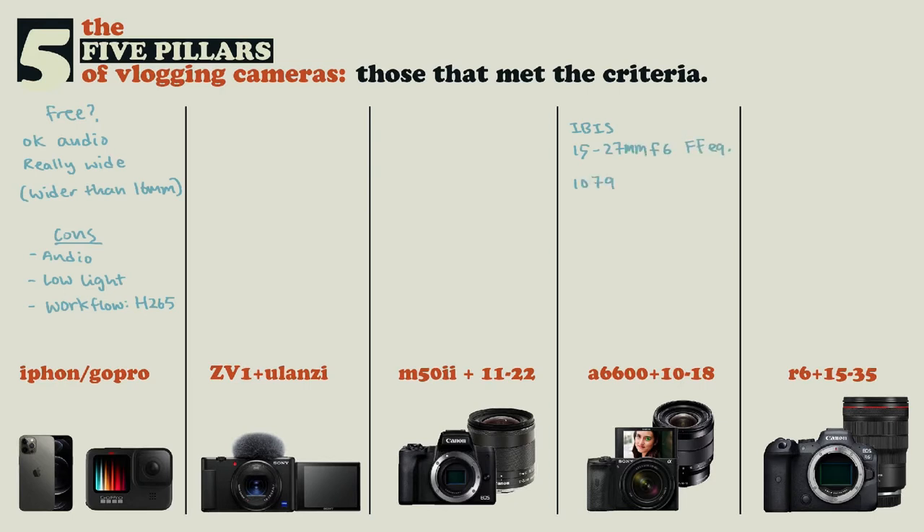So if you want to upgrade from a GoPro or a phone, traditionally your options are very limited. You're probably going to look at an APS-C camera, for example the a6600, which has IBIS — in-body image stabilization. If you go with APS-C, you're probably going to look at something like a 10-18mm lens. Because if you multiply that by the crop factor, that gives you a full-frame equivalent of a 15-27mm at f6.